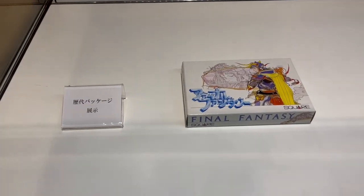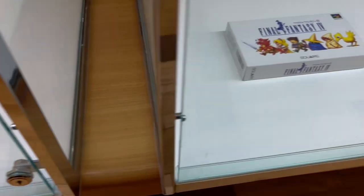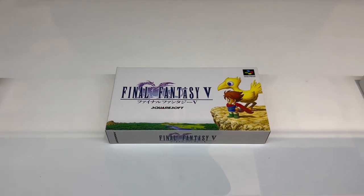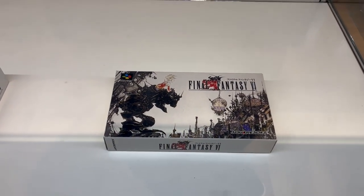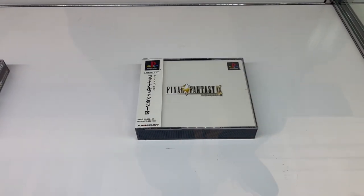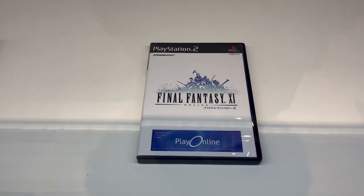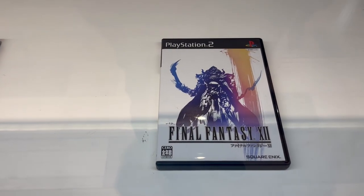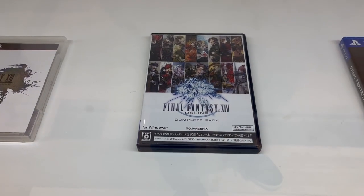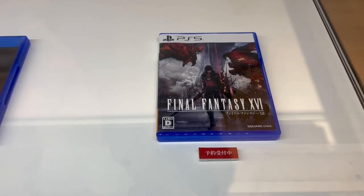Here we have a look at Final Fantasy 1, Final Fantasy 2, Final Fantasy 3, Final Fantasy 4 for the Super Famicom and 5, Final Fantasy 6, Final Fantasy 7 on the PlayStation, Final Fantasy 8, Final Fantasy 9 and 10. Here's 11 on the PS2 and 12, 13 on PS3 and 14 for PC, and 15 on the PS4 and 16 for PlayStation 5.